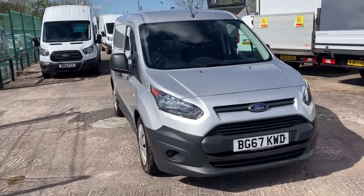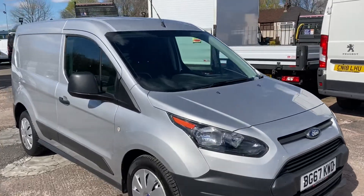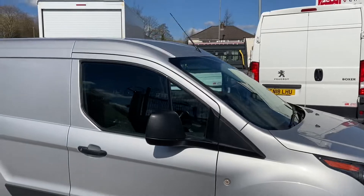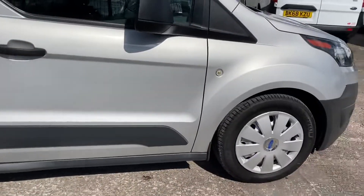Hi, I'm Gerry from Cheshire Vehicle Supplies. Today we've got a 2018 Connect, obviously in silver, one owner vehicle with service history and it is a Euro 6.